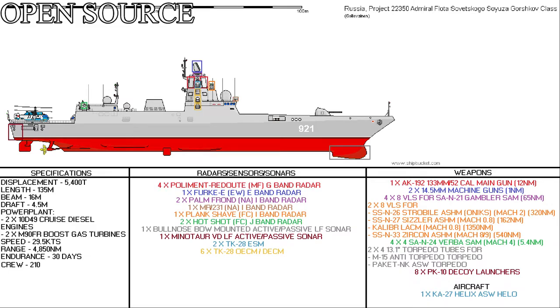The ship's radar, sonar, and sensor fit consists of: 4 Poliment-Redut multifunctional golf-band radars located on the foremast, with a 360-degree detection range of up to about 80 nautical miles; and 1 FREGAT-M early warning echo-band radar located atop the foremast, also with 360 degrees of detection out to 70 nautical miles.